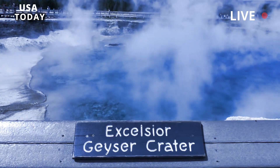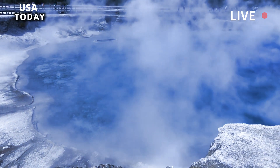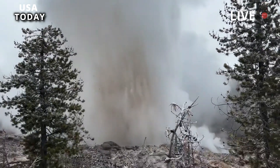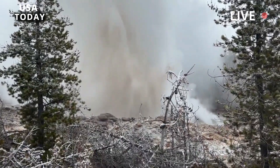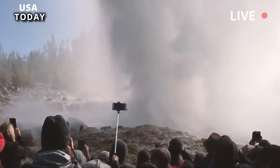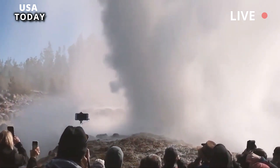Another possible explanation for the frequent eruptions is a change in the geyser pipe. Something about the hot water piping system changed — perhaps a new channel opened, or another channel was altered slightly, allowing pressure to build to trigger more frequent eruptions. We don't know the answer to that question for sure.